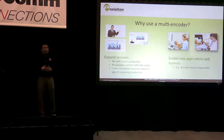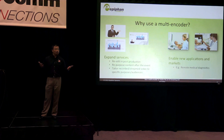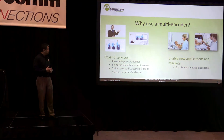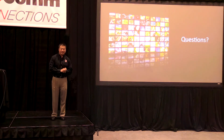So just to recap, why do we want to use a multi-encoder? It's flexibility — you can re-edit in post-production, you're recording everything in full resolution and full frame rate, and it enables new applications and markets like telemedicine using an ultrasound or other diagnostic machine. With that, I'd like to thank you for your attention and I'm happy to answer any questions. Thank you.